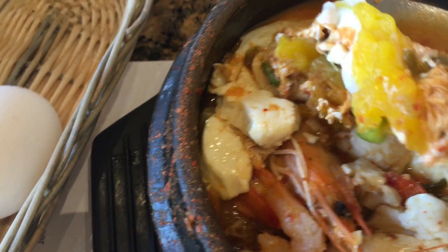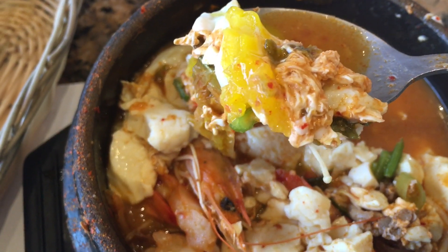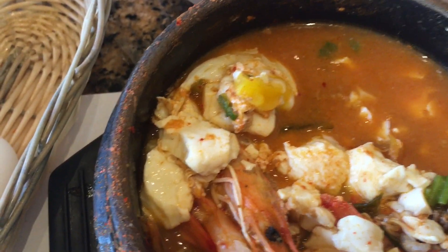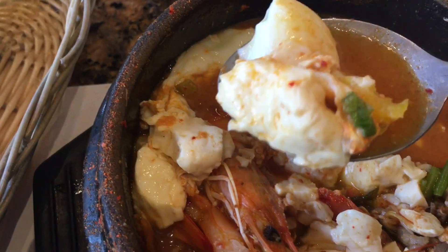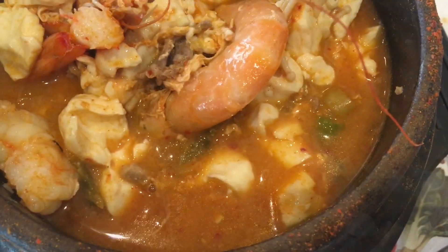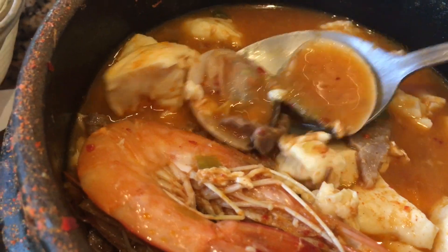Our egg is cooked just right. I also found a nice sweet clam in this soup.